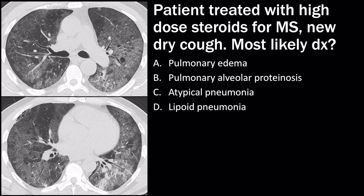In this question, I gave you two chest images showing diffuse ground glass opacity. In a couple of areas, there are some cysts that have formed. The patient is treated with high-dose steroids for multiple sclerosis and has a new dry cough. Because of the steroids, this patient is immunocompromised. In any immunocompromised patient with a new cough, the first thing to think about is pneumonia — in this case, an atypical pneumonia — so C is the right answer.